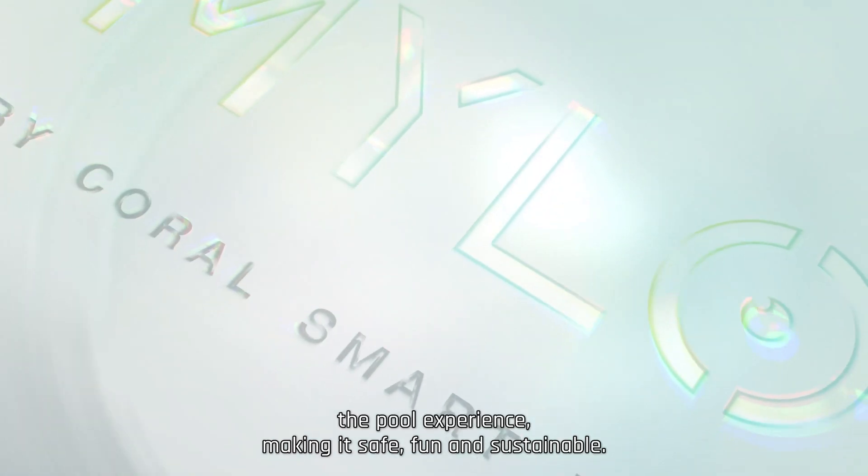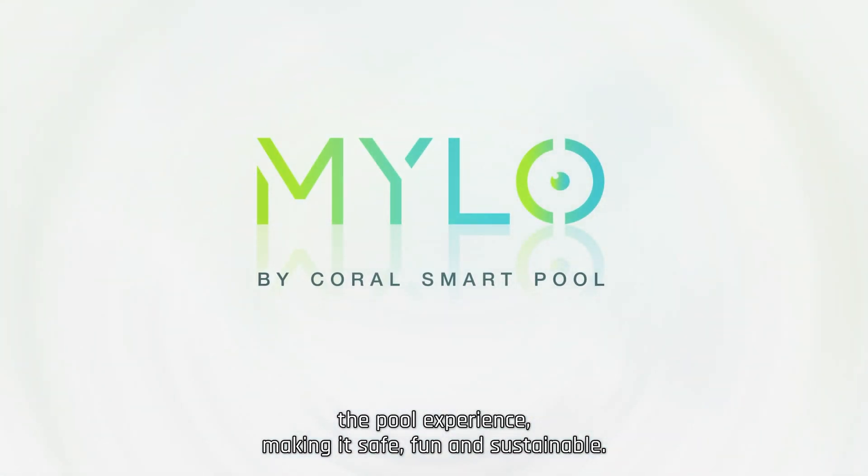CORAL's smart pool AI is transforming the pool experience, making it safe, fun, and sustainable.